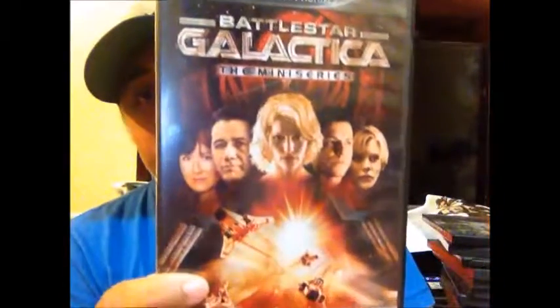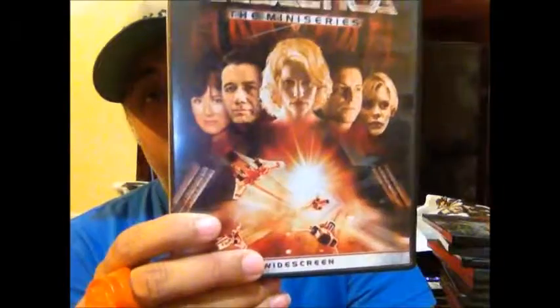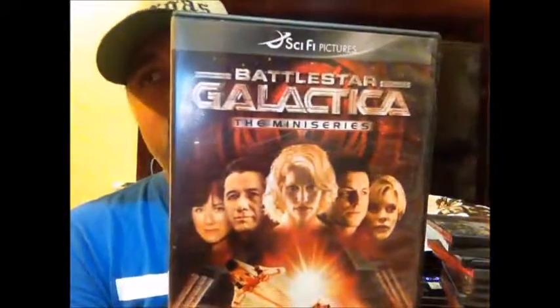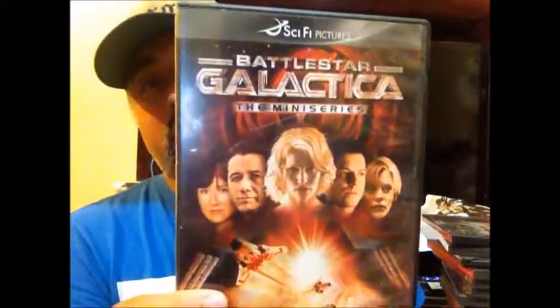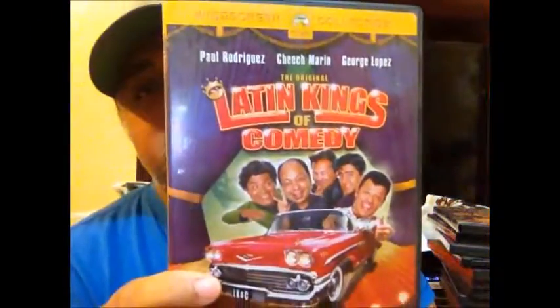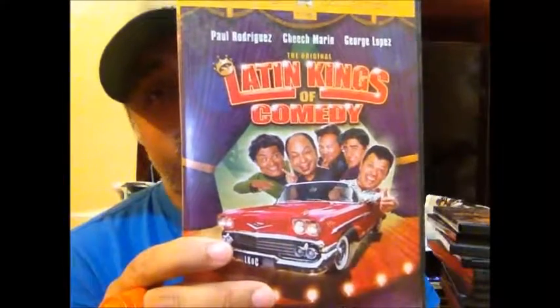I picked up the Battlestar Galactica miniseries — the miniseries that led up to the main series, which is a reboot of the 80s Battlestar Galactica. I've only watched Season 2.5 and a couple of episodes of Season 1, but what I've seen I've enjoyed and I want to get more.